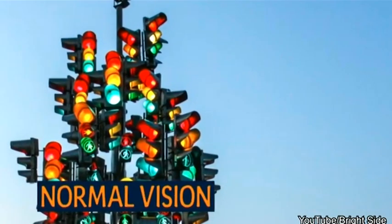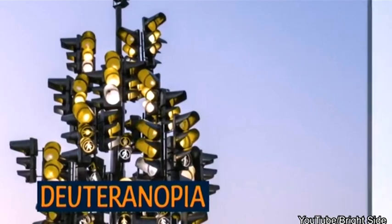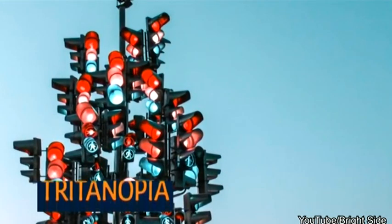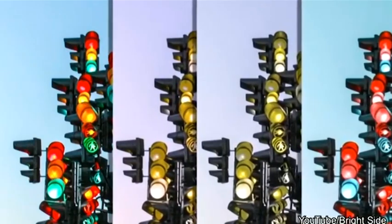Here is normal vision. That's deuteranopia. Her plan: develop contact lenses with a special light filtering coating allowing wearers to see every color of the rainbow. Not everyone wants to walk around in tinted glasses — I mean we all love Bono but no one wants to look like him all day.